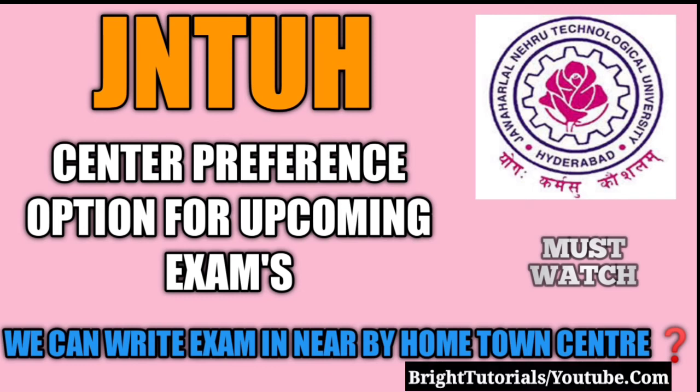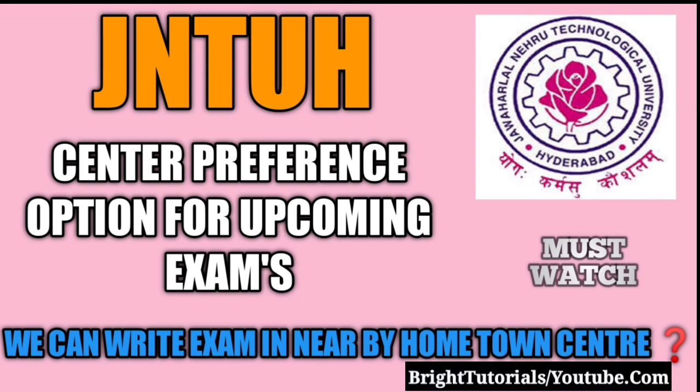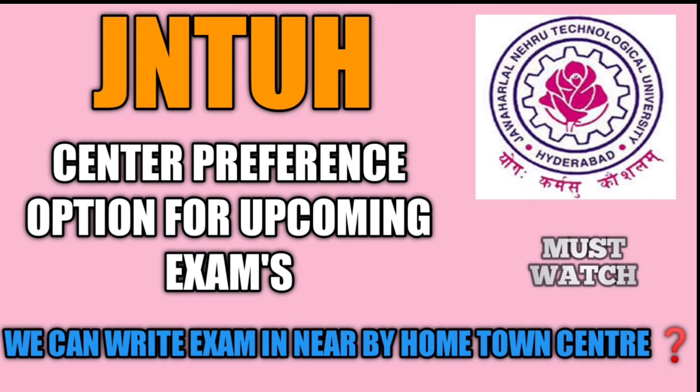In the previous semesters, we got the option from JNTU to opt for the examination center. This time also, JNTU will give the option to write our examination at our nearby hometown.